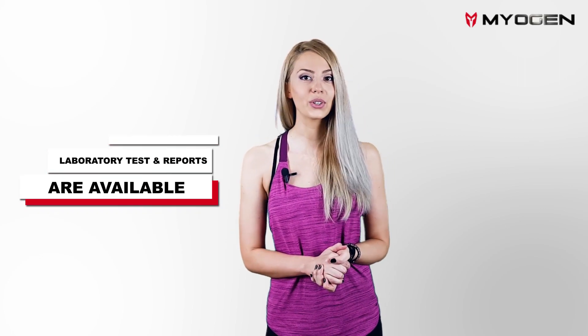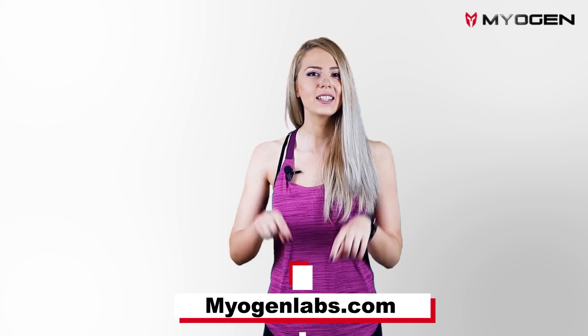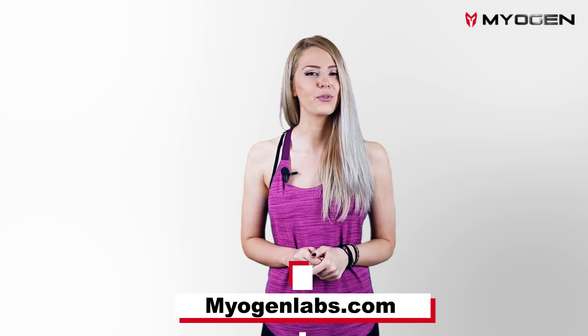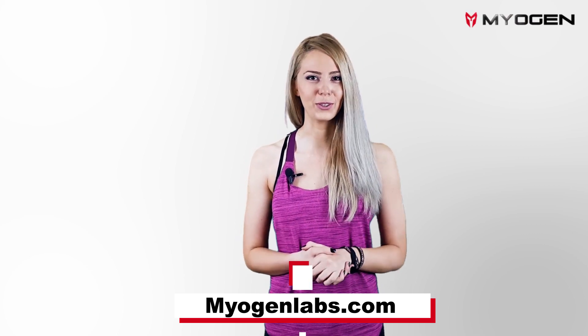If you want to know more about the various machines being used in the modern laboratory of Myogen, a video of our production chain is being created to allow you to see these machines in action. Meanwhile, the laboratory tests and reports are already available. Visit myogenlabs.com for more details. Are you ready for the anabolic revolution?